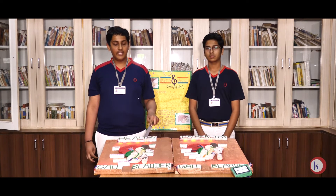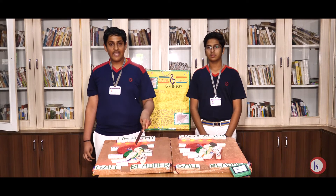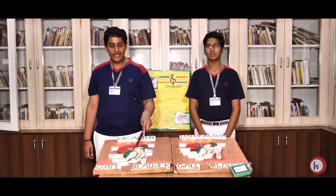The spleen acts as a filter of blood in the immune system of our body. The pancreas releases insulin and other digestive enzymes, which are also helpful in digestion.